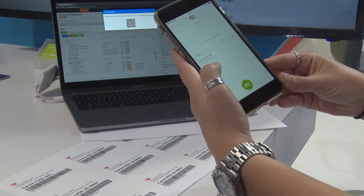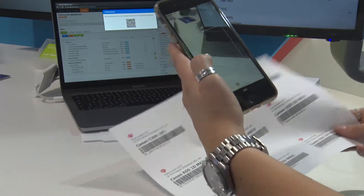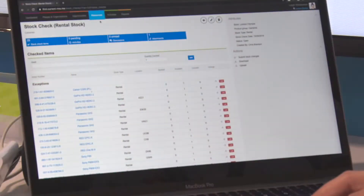You can use barcode scanners to scan your kit out of the warehouse and bring it back in again, so you can account for exactly what you've got — which is really key if anything gets lost on a job or damaged, which often it can do.